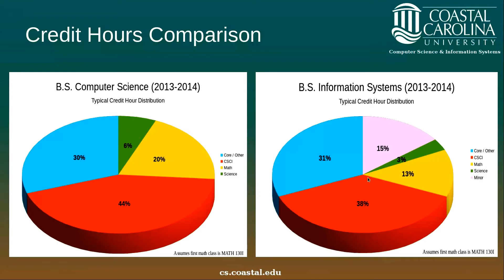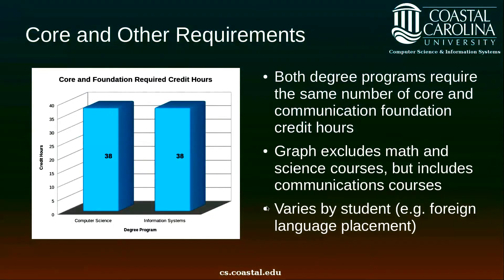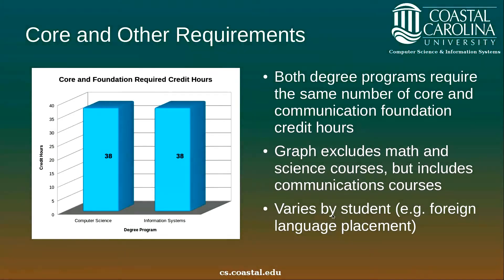The core and other requirements actually require the same number of hours for either program — computer science or information systems — 38 hours. This does vary a bit by student depending upon math placement and foreign language placement. This graph excludes the math courses, but still varies by English placement, whether you have to take English 101 or not, and varies by foreign language placement.